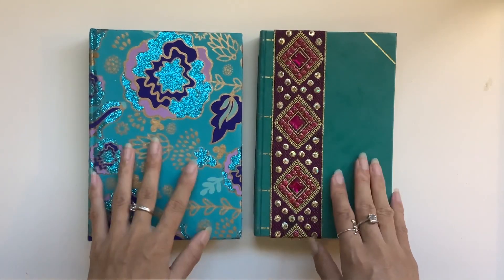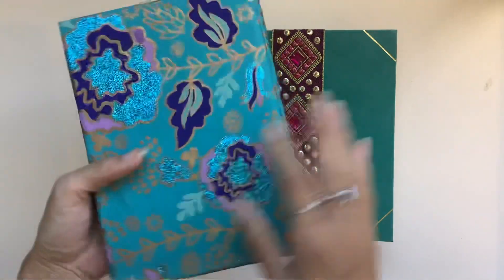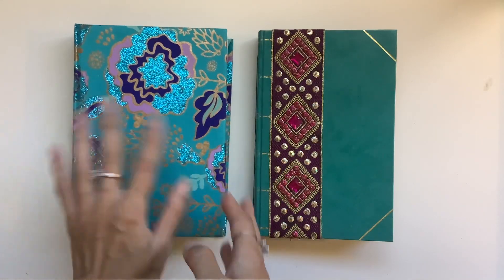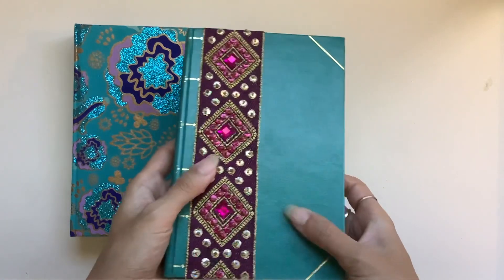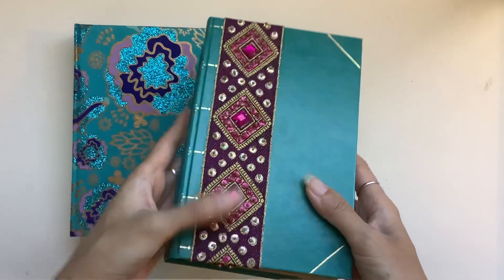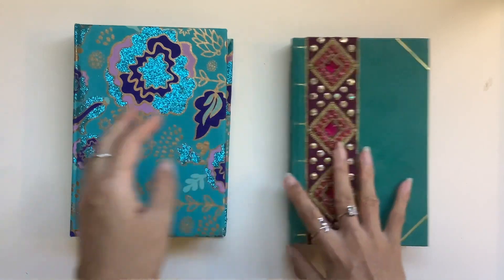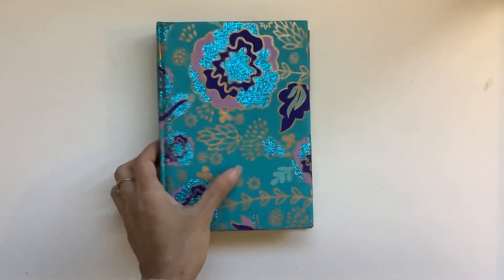I've turned them into journals and I will do a flip through for you guys. This one is this cover here — beautiful glitter and gold and blue, that's why I like it. And this one was so beautiful too. I love the teal and this pink. It's just beautiful. Now this one reminds me of Princess Jasmine. I was talking about how much I loved this journal and I was umming and ahhing about keeping it or not.